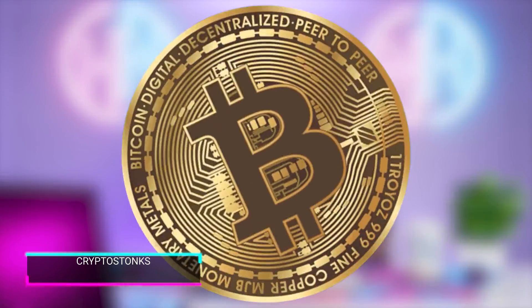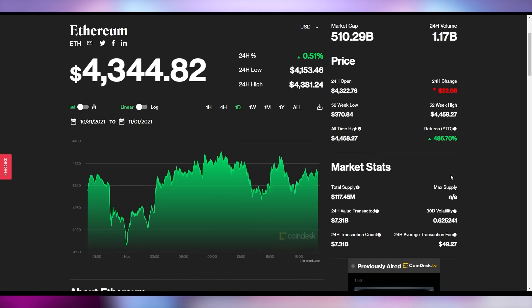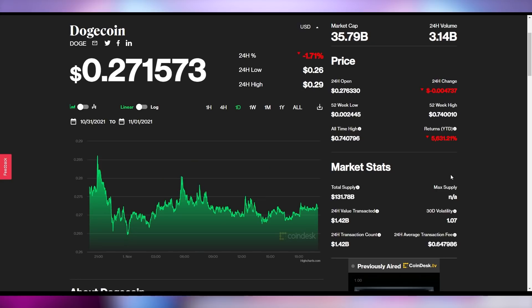And I'll tell you who wins in the world of cryptocurrency — nobody. It's a zero-sum game. Bitcoin down 0.3% at $61,300 right now. Ethereum up slightly to $43.44, and Dogecoin down ever so minusculely to 27 cents.